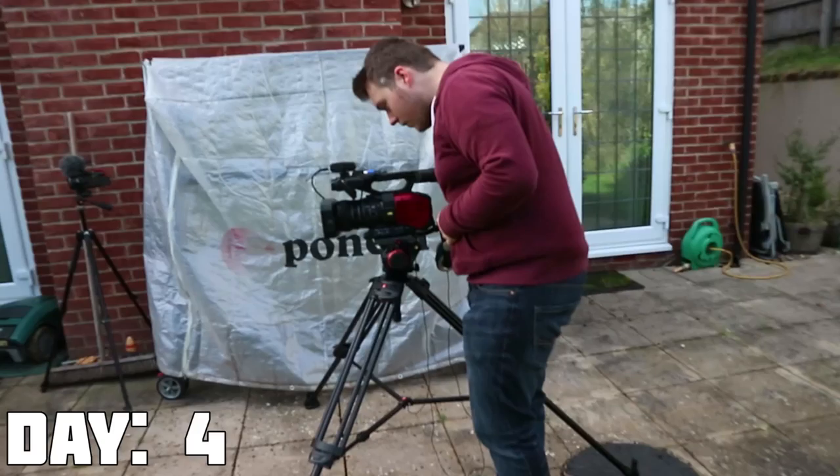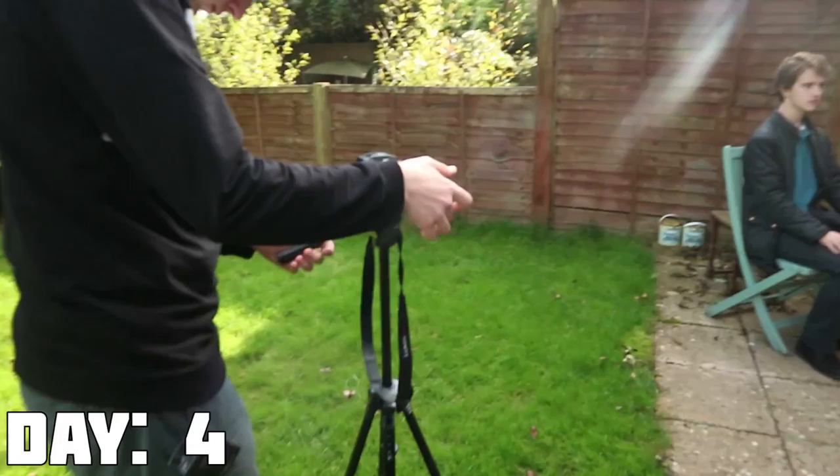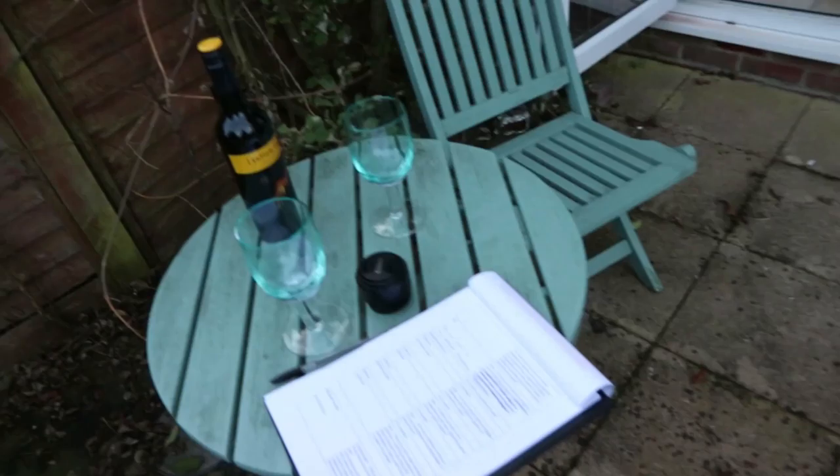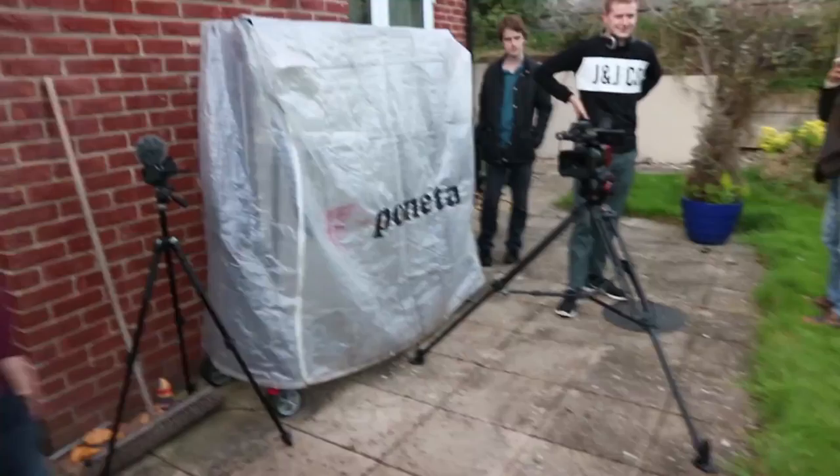We're on location for day four, ready for our live interview. We've got Kaelin on the Panasonic, with cameras set up for multiple angles — we're just framing up. We've got Alex reading off the script, because in a live situation you can't always prepare what you want to say. We're on our first proper take, reviewing the footage. Kaelin seems to like cold coffee.